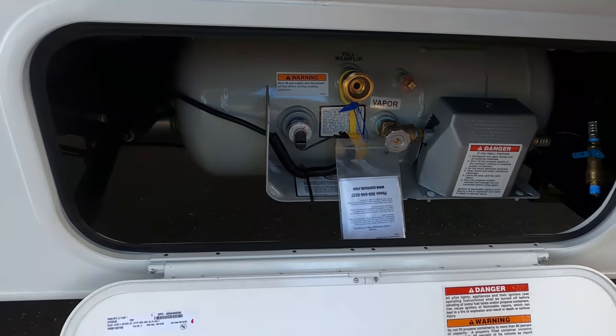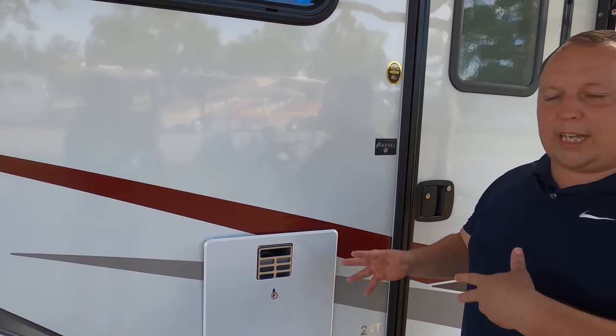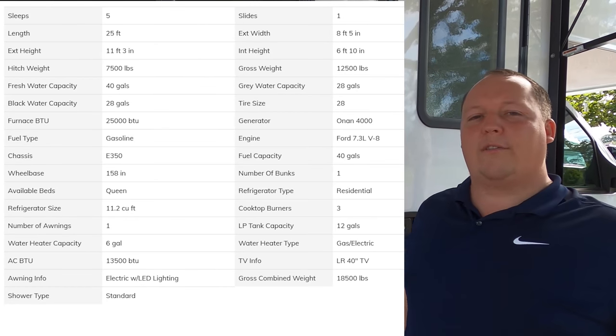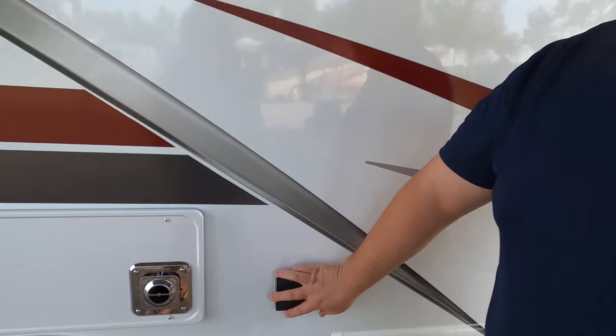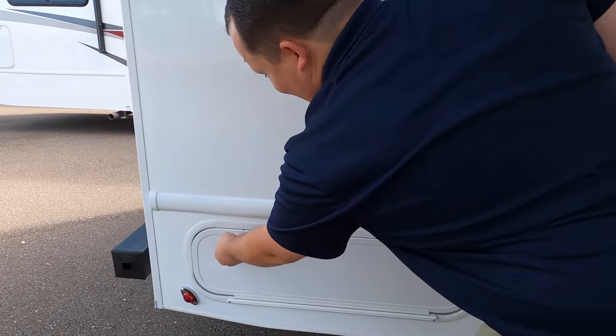Right here you have your propane tank. We'll have all the tank sizes, water heater sizes, length, and everything else down in the description below. Coming down the side, there's also power on the outside if you want to plug in a golf cart. There's not a lot of storage on this Class C — especially this one — but that's expected with a motorhome this size.